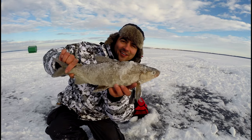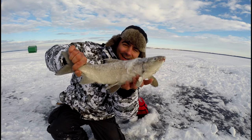Welcome back to the Fishin' Doctor's Adventures. We're on Gull Lake today and we're after these white fish. Stick around and see how we do.